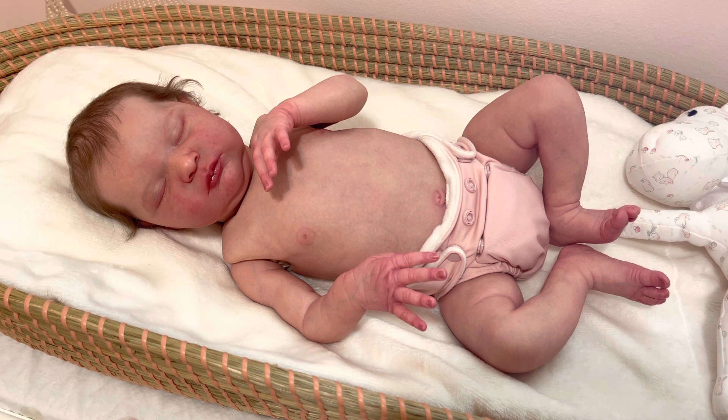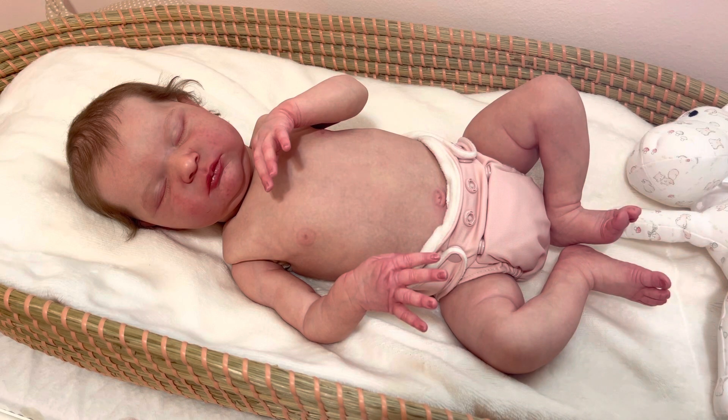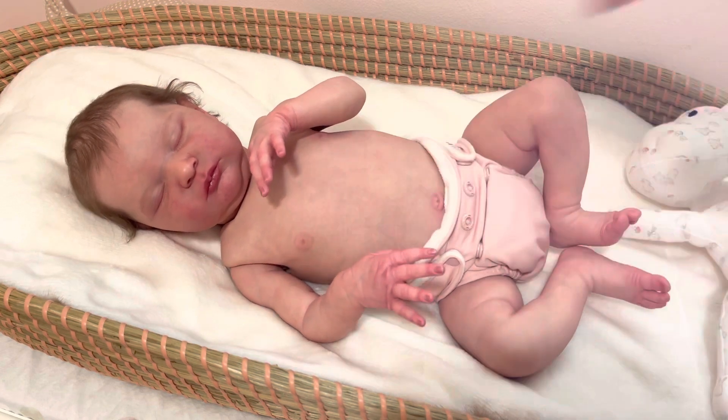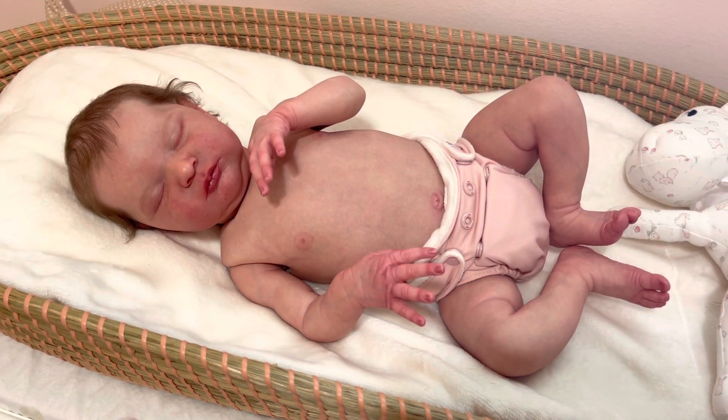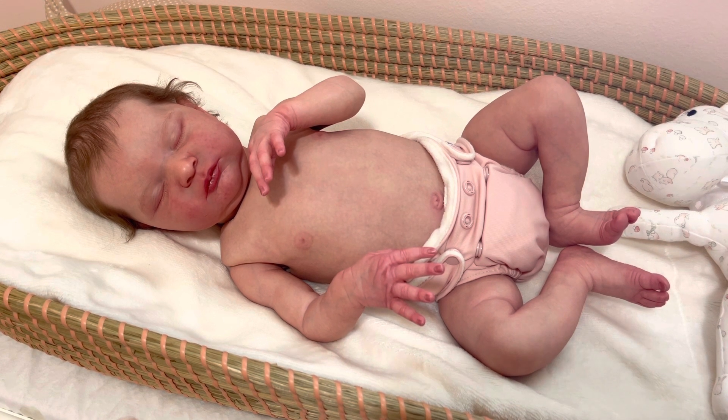It's beautifully painted. It's very detailed. I love the modeling. I think the artist did a really fantastic job with it. And I'm just kind of playing around with it, trying to see if I mind fussing with it.